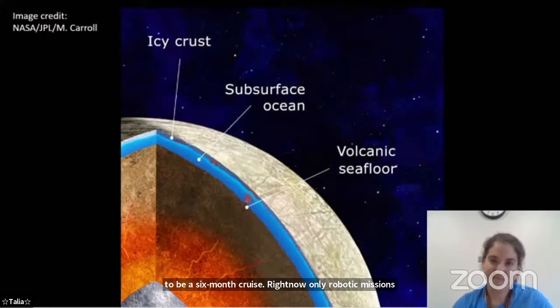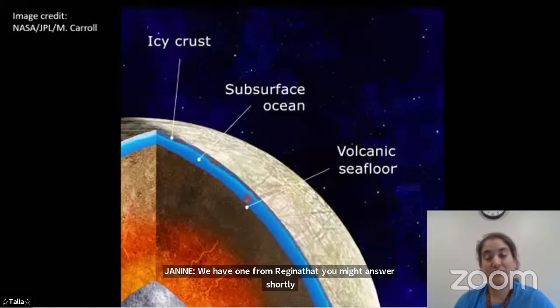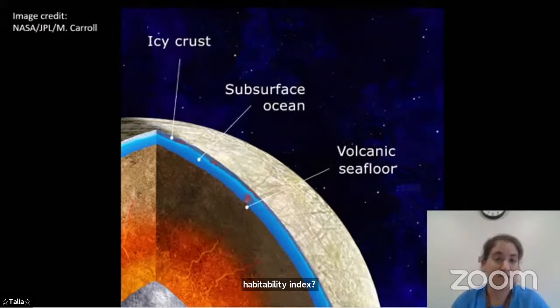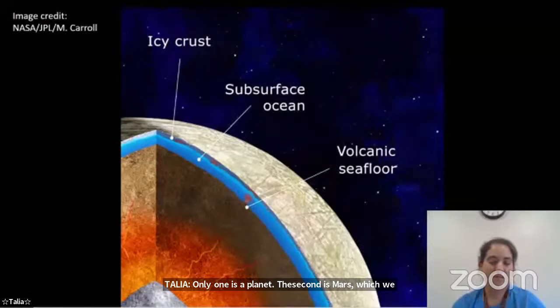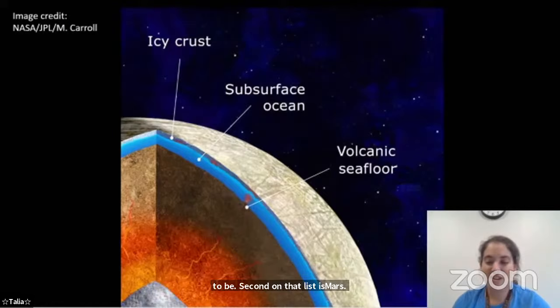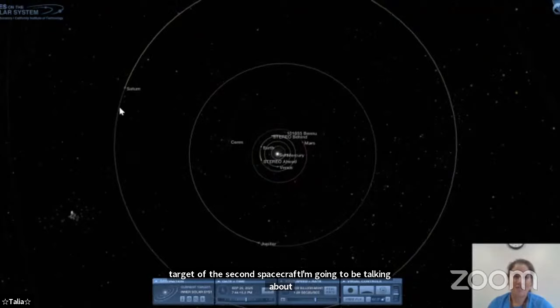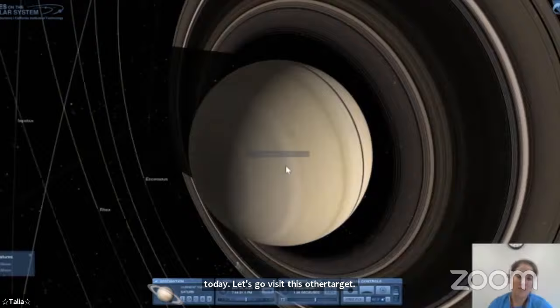A question came in about the habitability index: what are the first and second places? Only one is a planet. Second on the list is Mars, which we think once had oceans on its surface and may still have liquid water under its surface in some places. First on that list is another moon — and it's the target of the second spacecraft I'm going to talk about today. It is a moon of Saturn — we're going to be talking about Titan.